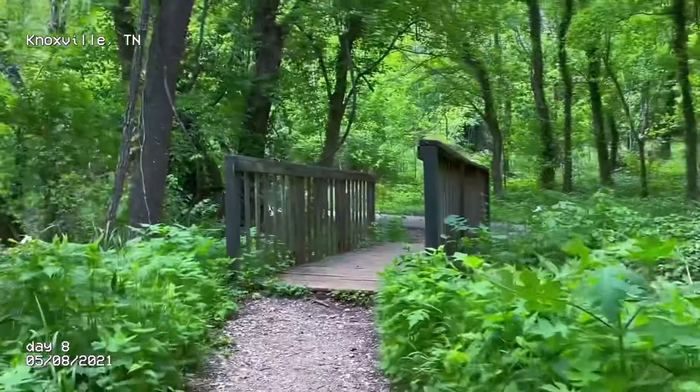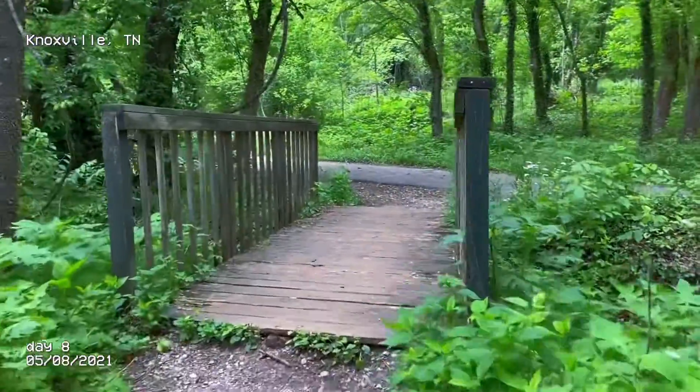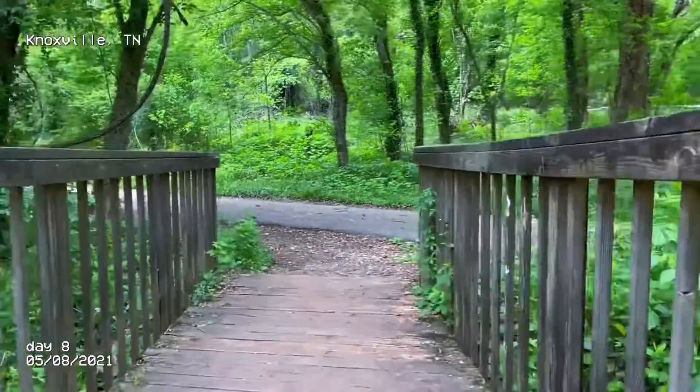Yeah, there were a couple of trails too. So you started at the visitor center, but there's different trails, which were really nice.